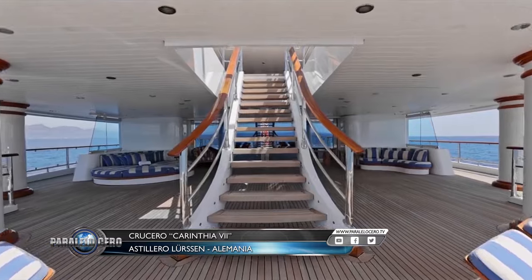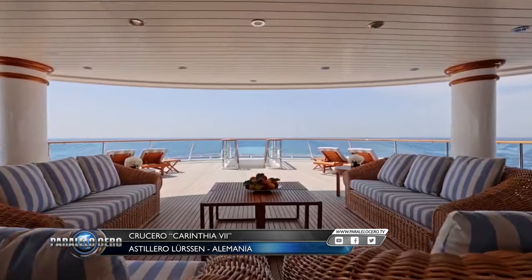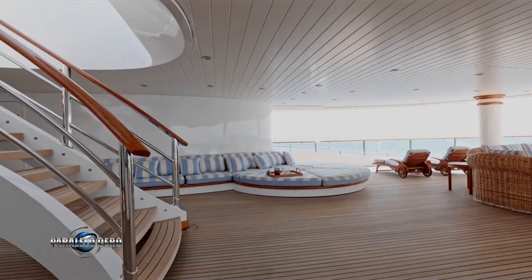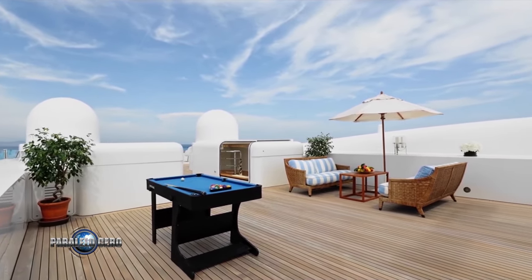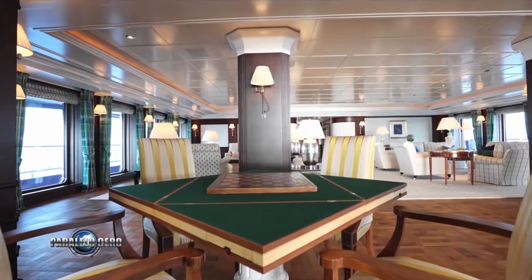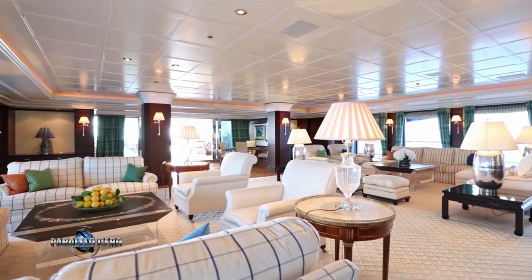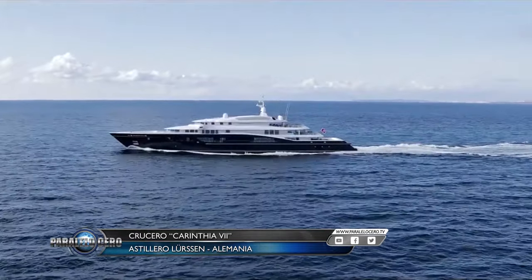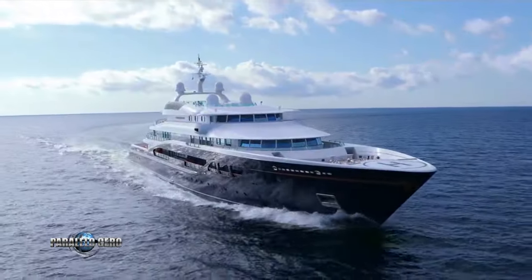Acertadamente llamado proyecto Fabergé durante su construcción, el Carintia 7, de 97 metros con 20 centímetros, representa un hito en la historia, tanto de Ljurzen como del mundo de la navegación. Construido completamente en acero y ejemplificando un nivel de artesanía, ingeniería y estilo rara vez igualado inclusive hoy en día, Carintia 7 ha seguido siendo una joya escondida durante los últimos 20 años y rara vez se ven vistas de su interior. Ampliamente considerado como uno de los primeros megayates verdaderos del mundo, con líneas exteriores diseñadas por el multipremiado Tim Haywood, la influencia del Carintia 7 se ha sentido en todas partes de la industria náutica, y el propio Haywood comenta como varios yates diseñados y construidos en consecuencia le deben su ADN.